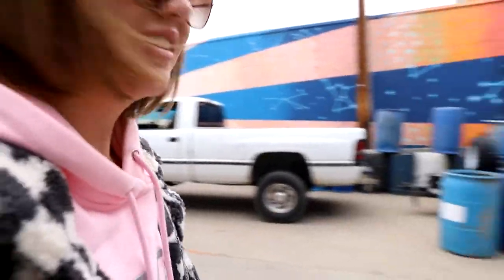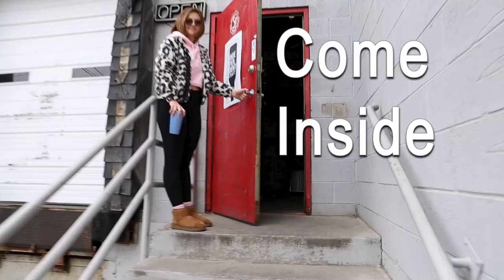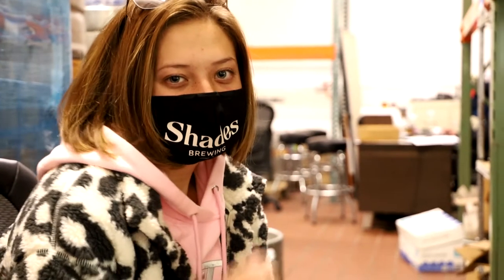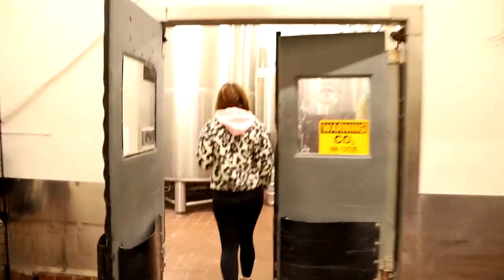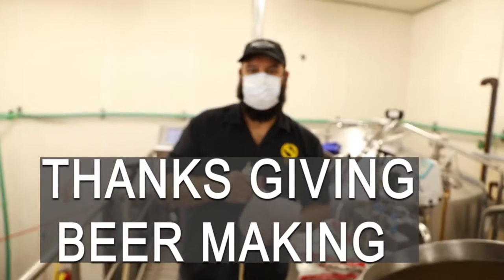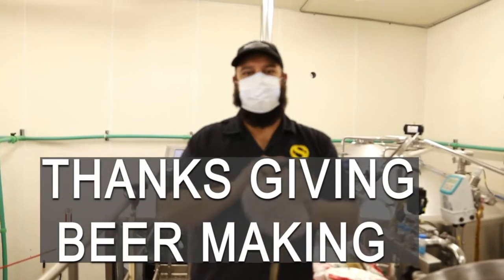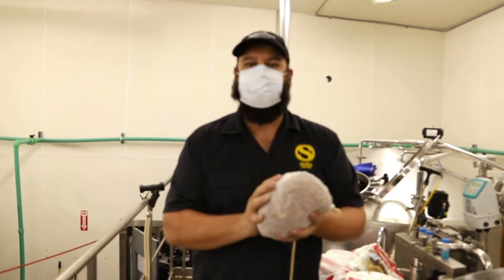Today we're having one of our local farmers come and pick up our used grain that he uses. We're making the yams beer, a beer that's going to celebrate Thanksgiving.